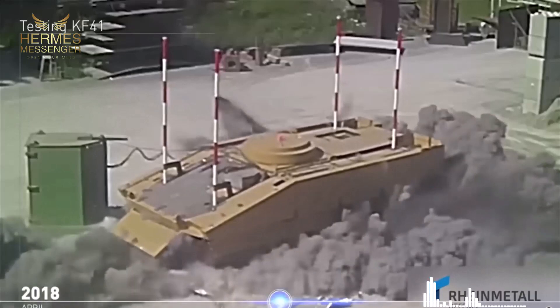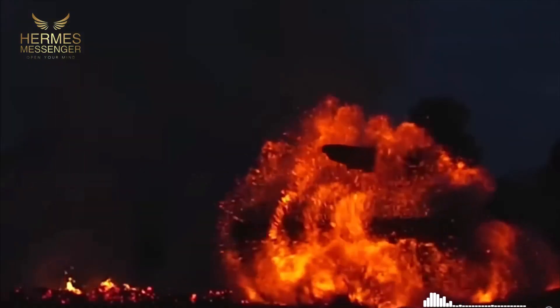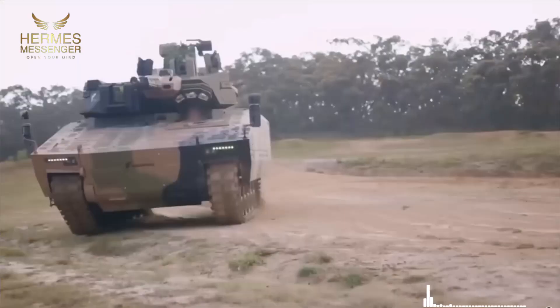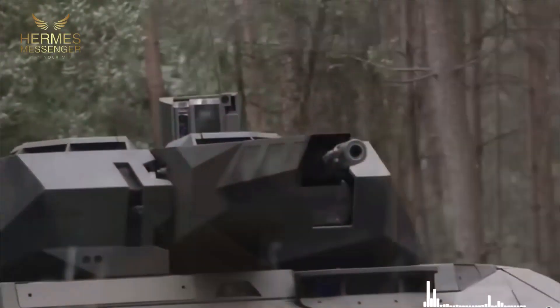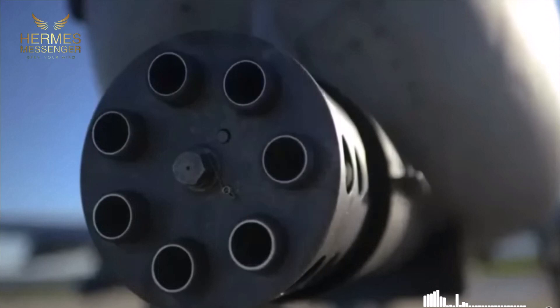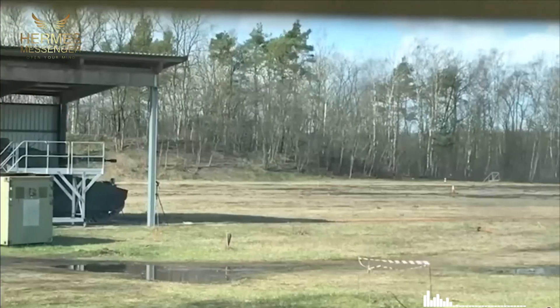One of the most notable features of the Lynx is its superior ballistic protection and its ability to withstand threats such as mines and IEDs (improvised explosive devices). With modular and adjustable armor, it can be configured to meet different missions and threat levels. The basic protection of the vehicle resists projectiles of up to 30 millimeters fired at close range.